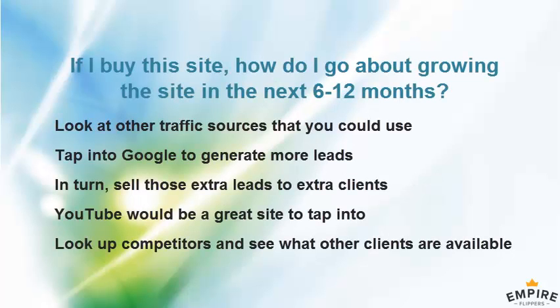If I buy this site and want to grow it by 50% in the next six to twelve months, how would I go about doing that? What would be your recommendations?